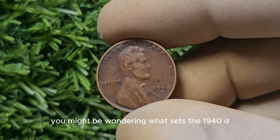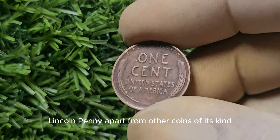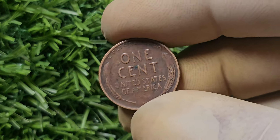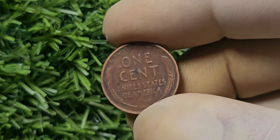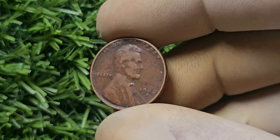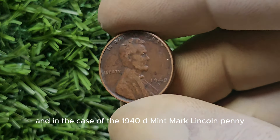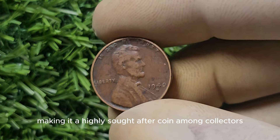You might be wondering what sets the 1940-D Mint Mark Lincoln Penny apart from other coins of its kind. It all comes down to rarity and condition. In the world of coin collecting, rarity is key — the fewer coins that were minted, the more valuable they tend to be. In the case of the 1940-D Mint Mark Lincoln Penny, there were only a limited number produced, making it a highly sought-after coin among collectors.